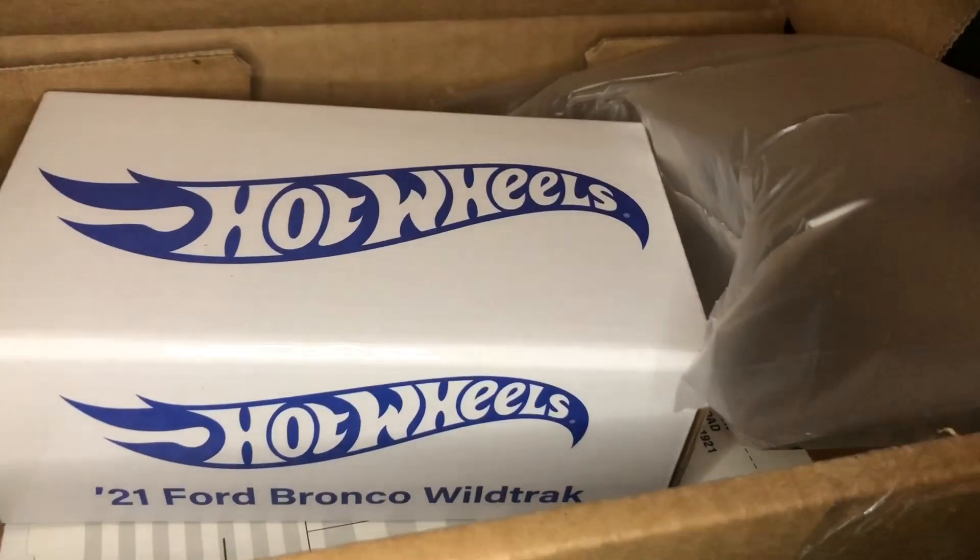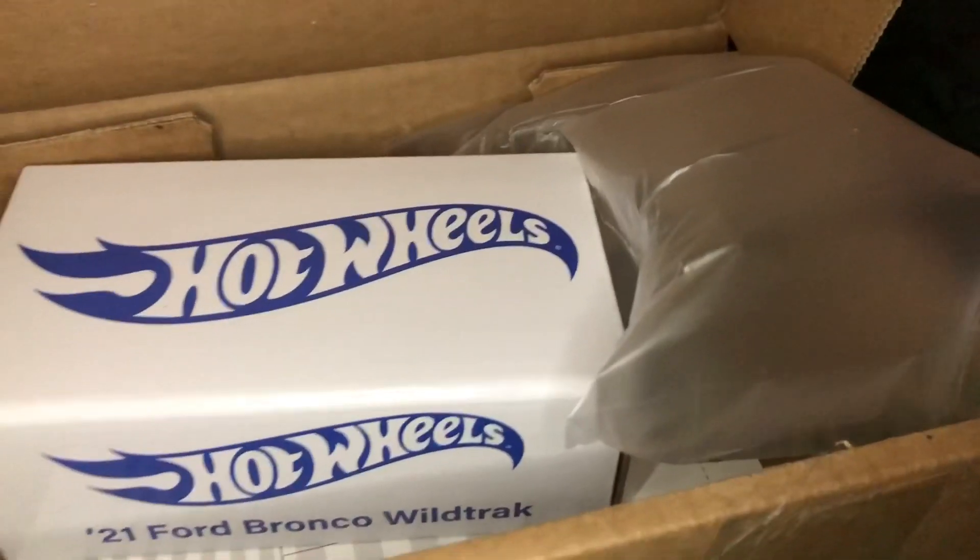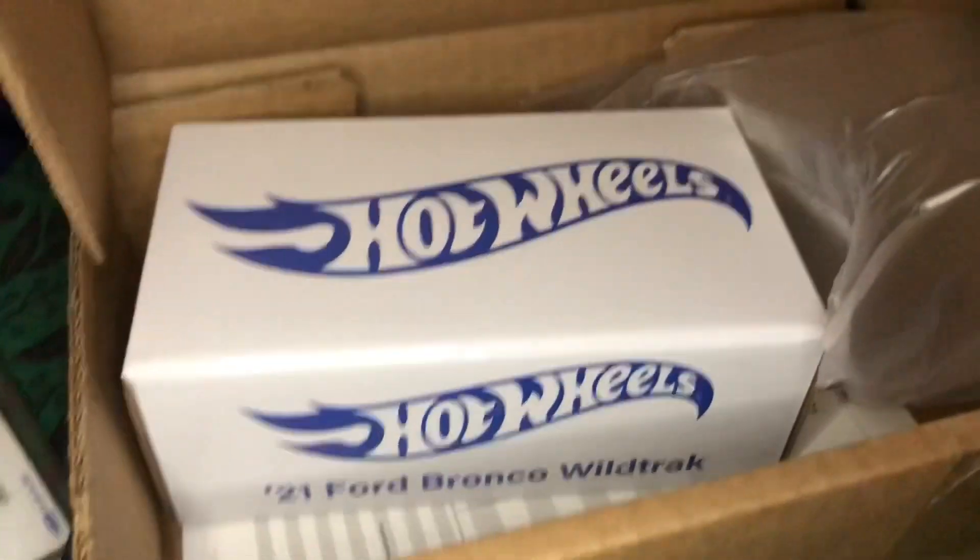Hey everyone, the man behind King Size Customs, Kevin A. Creedon, here with an RLC unboxing.